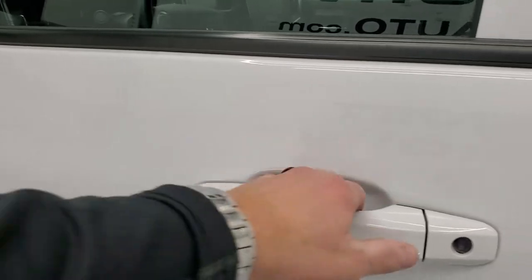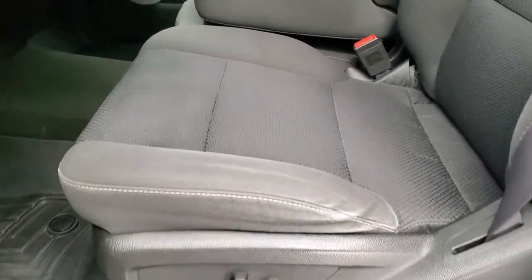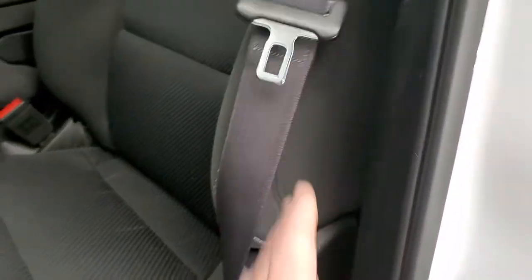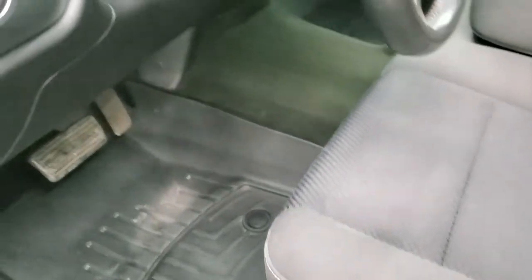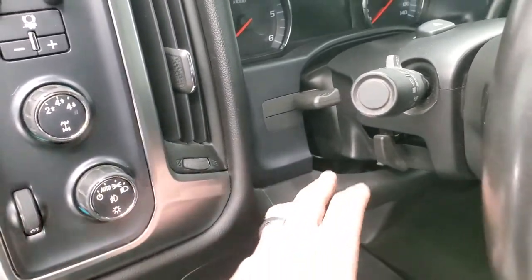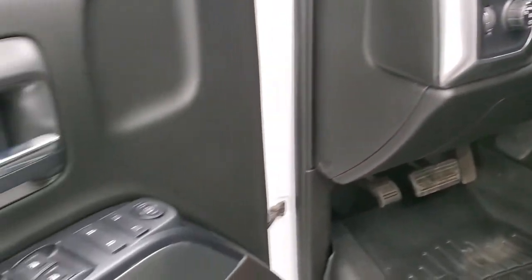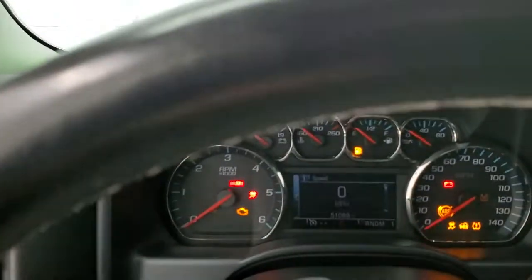Inside, the LT1 package gives you the black cloth interior. There are no rips, there are no tears on the seats — they are in very nice shape. Does have power driver seat, a set of WeatherTech floor mats throughout, auto headlamps, four wheel drive, factory brake controller, tilt and telescopic steering wheel, power windows, power locks and power mirrors. We'll hop inside, check out the miles, radio, and everything that this truck has to offer.